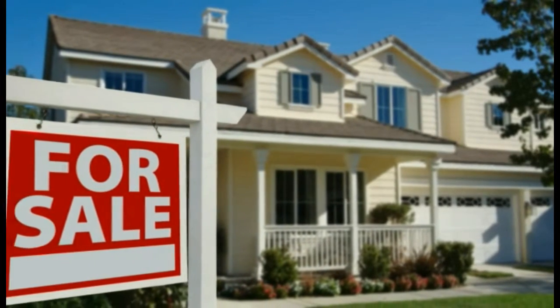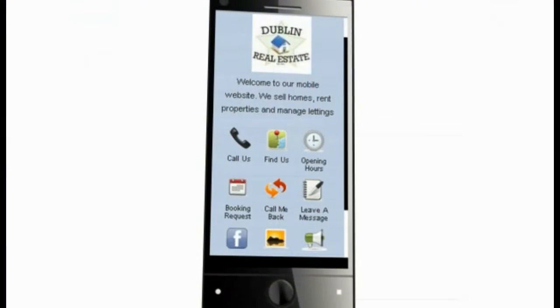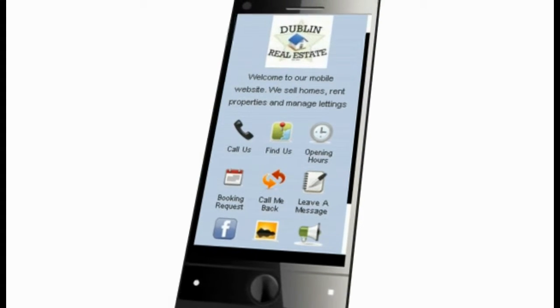Let's see how GoMobi could generate new business for a real estate company. Here's what a GoMobi site looks like. It's clean, it's easy to navigate, and now I'm going to show you just how simple it is to set up.